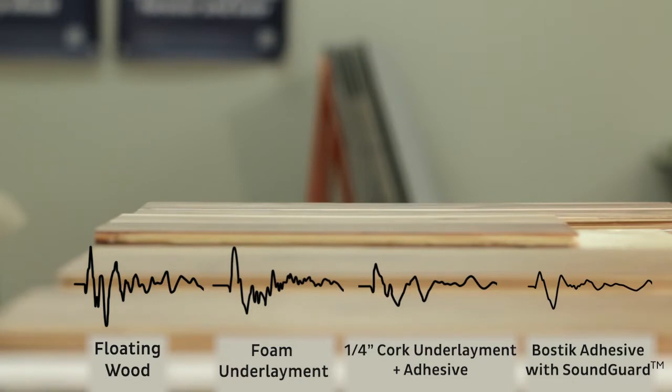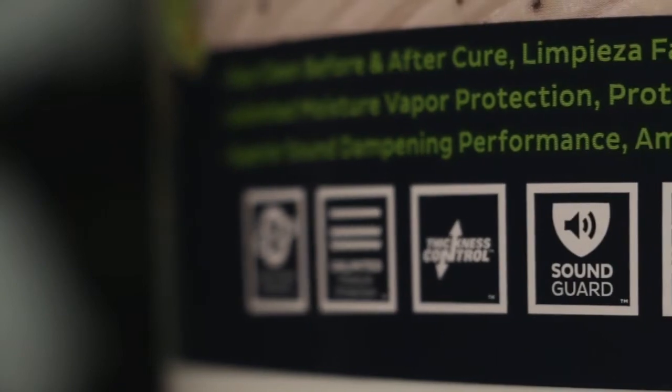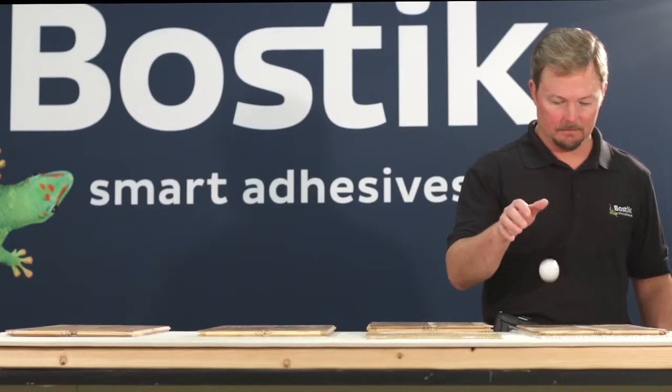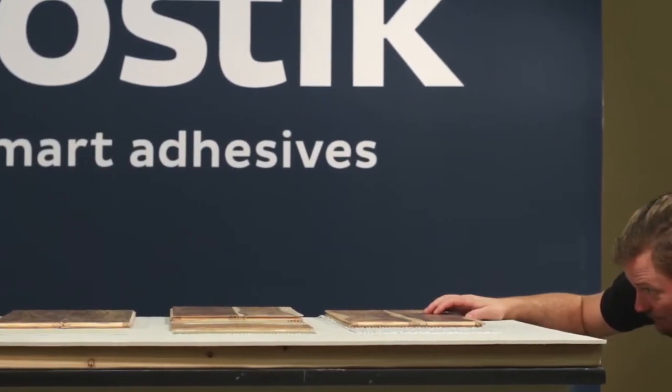Sound Guard adhesives can help you surpass international building codes by reducing sound transmission of airborne noises, impact sounds, and structural movements within the flooring.